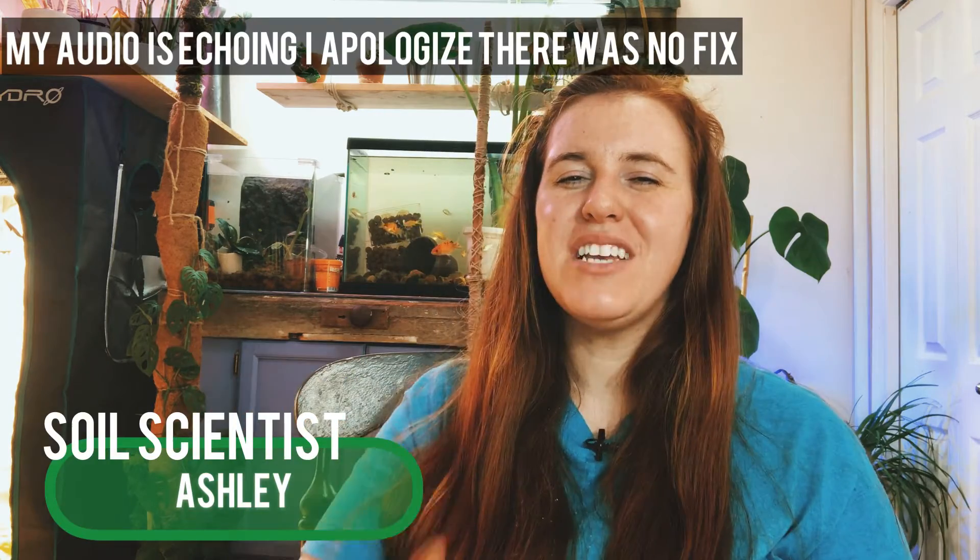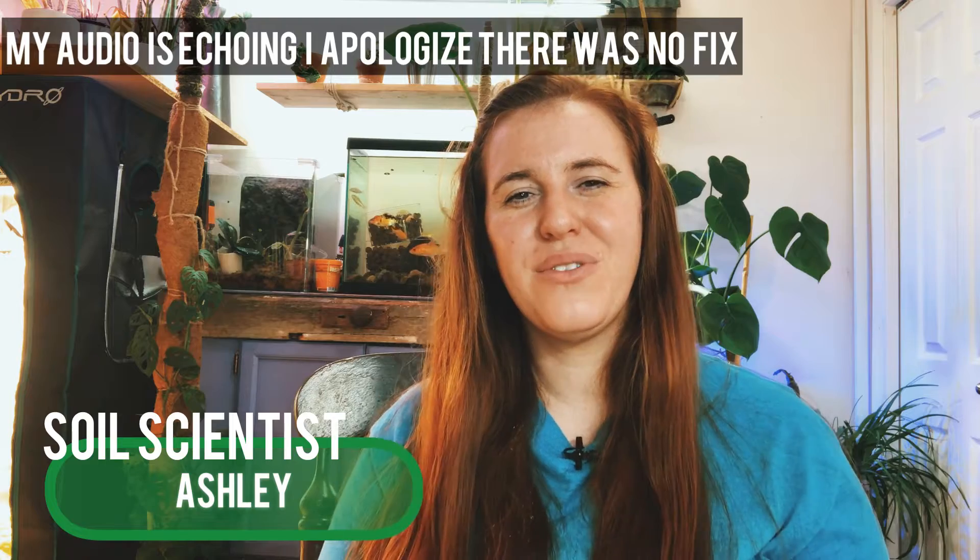Hello plant people, how are you doing today? My name is Ashley and I'm a soil scientist on this channel. I like to take science and apply it to all things plants, and in today's video we're going to be talking about the difference between heirloom, heritage seeds, GMO, non-GMO, and hybrid — what it all means.